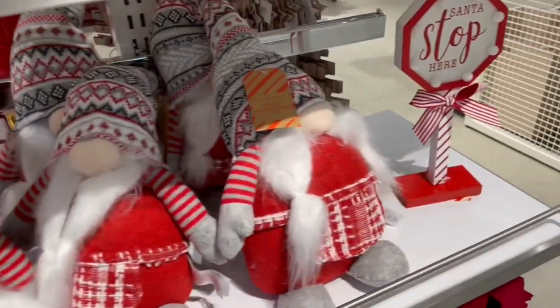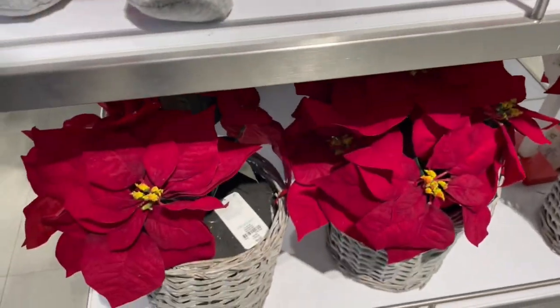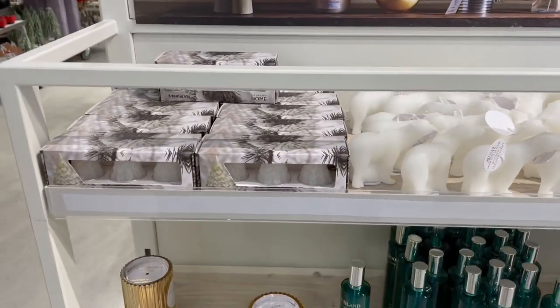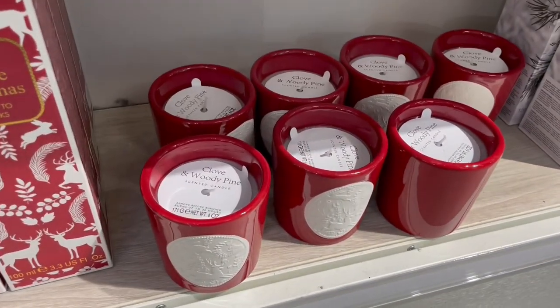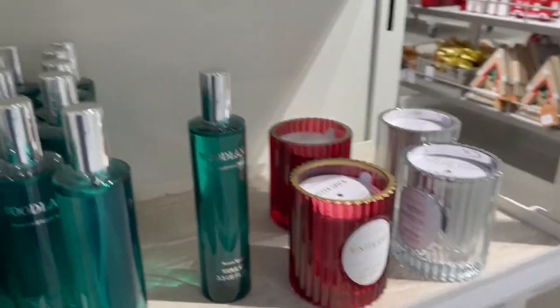That's the throw I showed you earlier, just in a different part of the store. Love those 'Santa Stop Here' signs — think they're really cute for little kids. A few candles here, and again some more home fragrances — you've got the reed diffusers, you've got the candles and the different sprays.